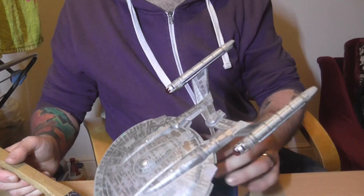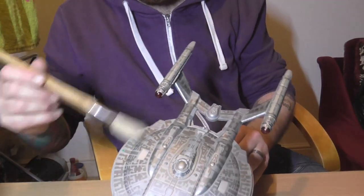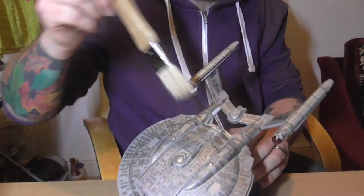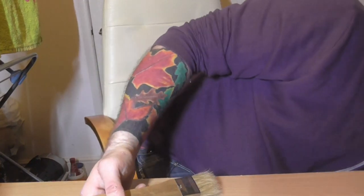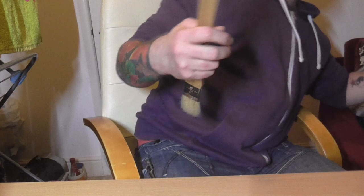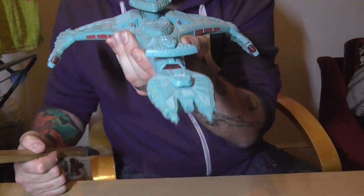The stand isn't very good and the way it sits it kind of wobbles a bit. But yeah, that's that one. Next up we have the Klingon Vulture class.